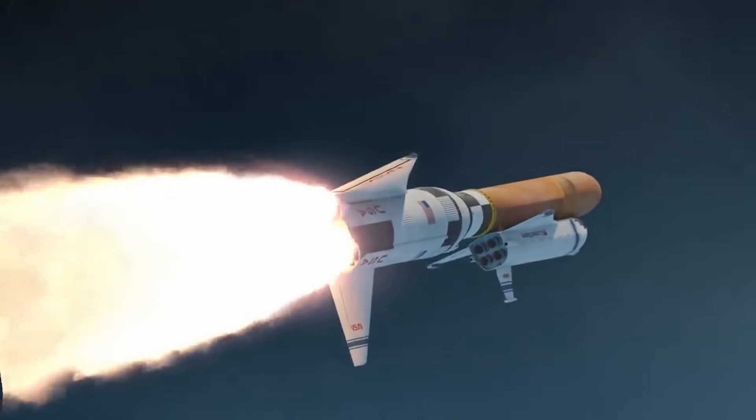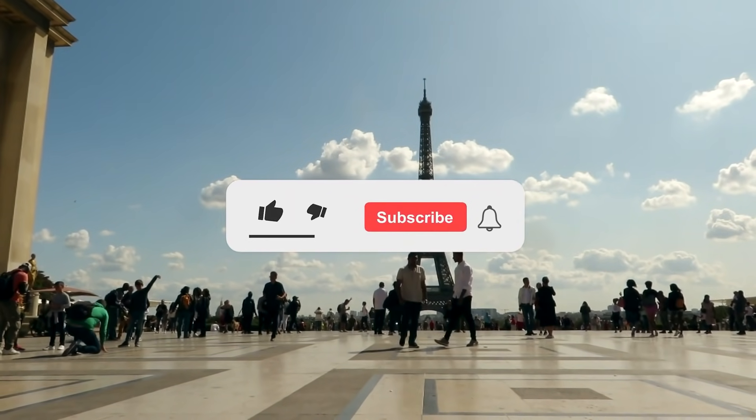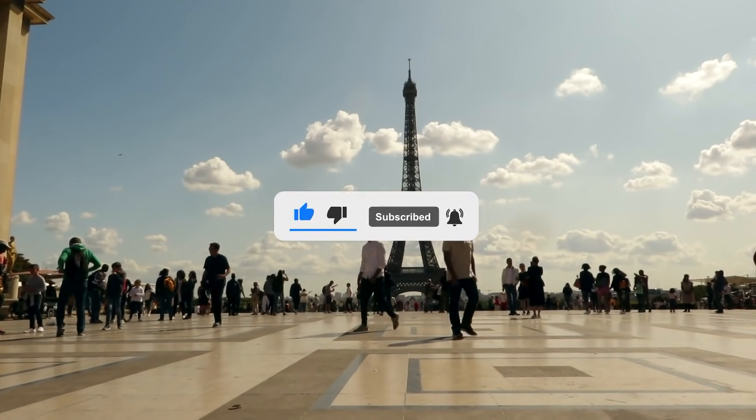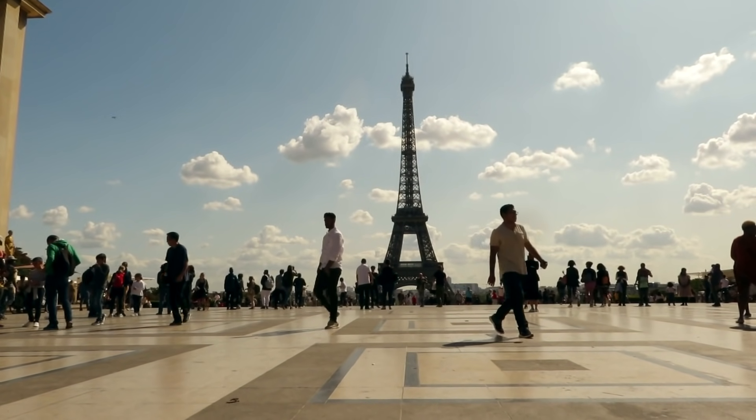And that concludes today's episode. I hope you enjoyed the video. If so, like, subscribe, and hit the notification bell for more videos just like this one. Thank you so much for your support. I'll see you in the next one.